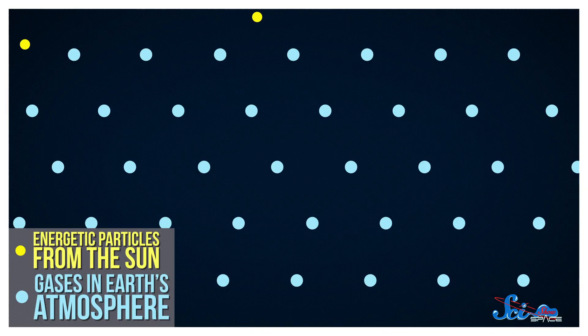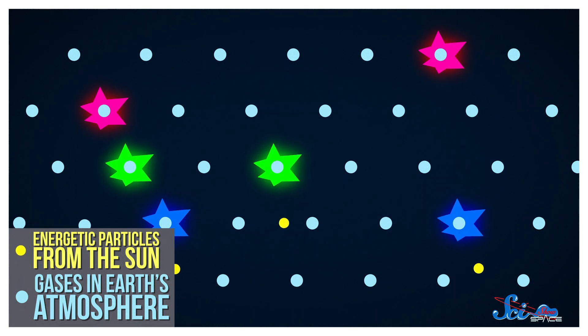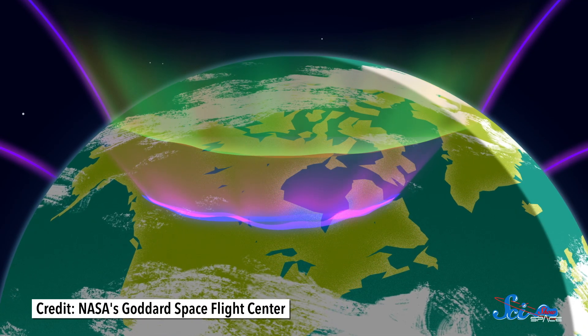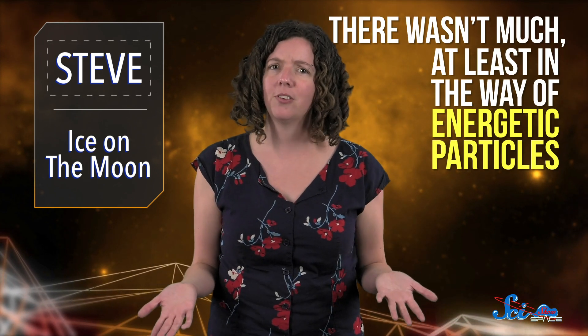SAIDs also rarely produce visible light emissions. So in last week's paper, another team took a different approach to the mystery. Since the SAID hypothesis already had some holes in it, the group wanted to see if Steve could be formally considered an aurora, even if it was an unusual one. Auroras happen when energetic electrons and protons from the sun precipitate through the Earth's atmosphere, exciting those gases and making them glow. So if Steve is an auroral event, scientists should be able to detect these particles when the streak appears. The paper's authors used ground-based and satellite data taken during one of Steve's 2008 appearances to try and hunt them down. Except there wasn't much, at least in the way of energetic particles. So that rules out Steve as an aurora. That means, at least right now, this purple light is in a class all its own — it's just a Steve, probably driven by its own special mechanism.